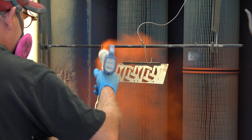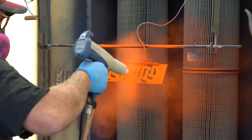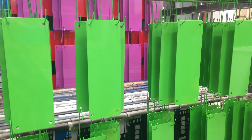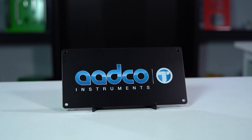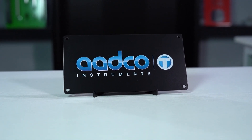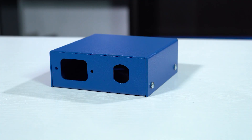Here at Protocase we offer powder coating as a standard finish for your custom parts and enclosures. Using powder coat is awesome for many reasons, including the fact that it's durable, you can get some pretty amazing colors, and there are different textures to choose from. We've covered a few different powder coat topics in previous Proto Tech Tip videos, including powder coat textures and the differences between epoxy and polyester powder coat. We've got links to those Tech Tip videos below in the description.